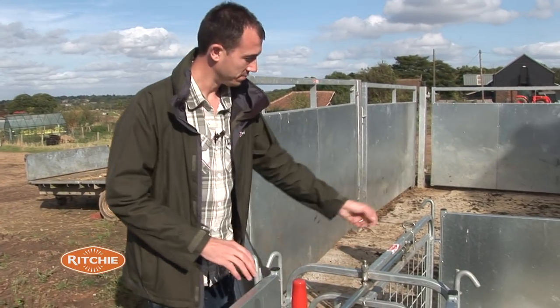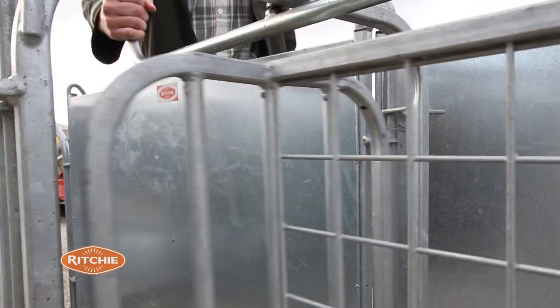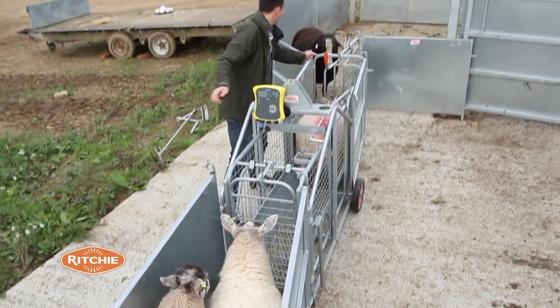At the end of the race, it's a nice, easy, stress-free operation. I can shed the sheep off and split the ewes from the lambs. It's nice and easy and safe.